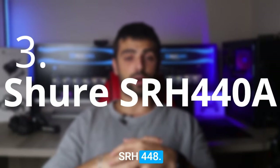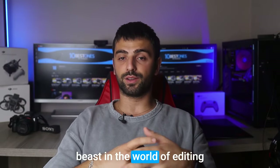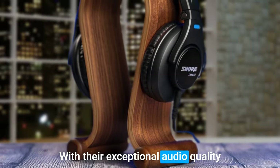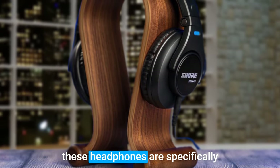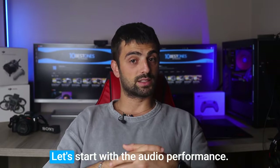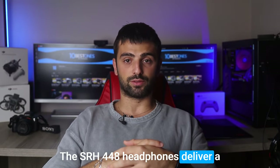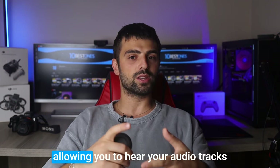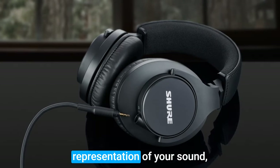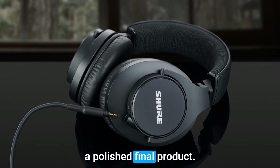Number 3: Shure SRH440A. Prepare to meet another beast in the world of editing — the Shure SRH440A headphones. With their exceptional audio quality and precise monitoring capabilities, these headphones are specifically designed to elevate your editing experience to unparalleled heights. The SRH440A headphones deliver a flat, accurate sound reproduction, allowing you to hear your audio tracks with remarkable clarity and detail. They provide an uncolored representation of your sound, enabling you to make precise editing decisions and achieve a polished final product.